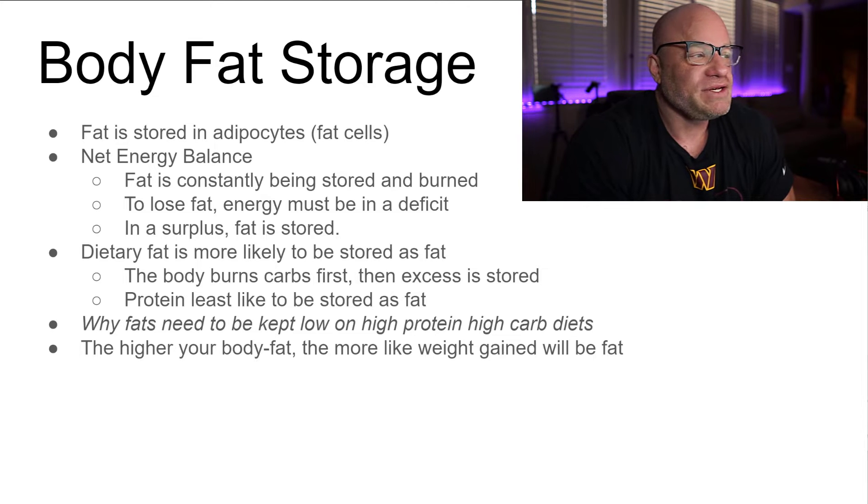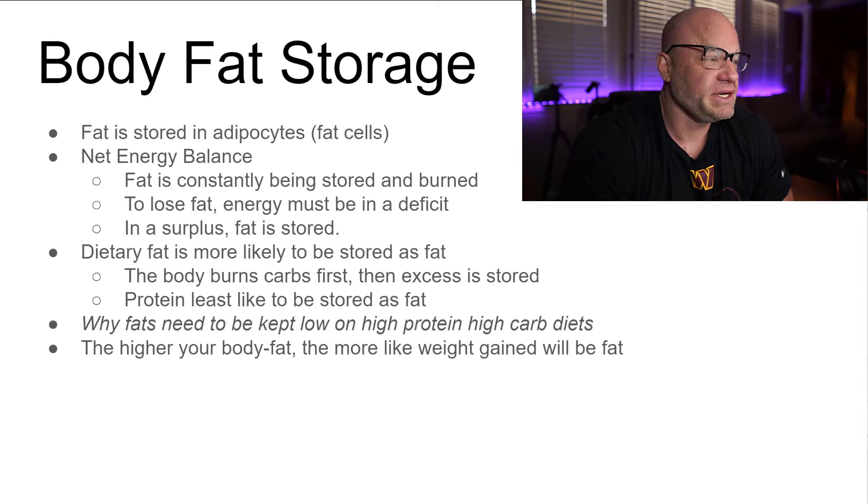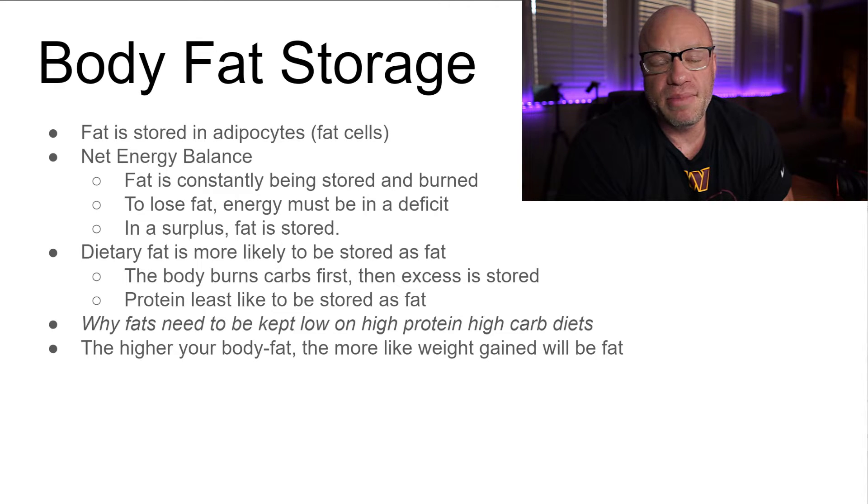Fat is stored in adipocytes, which are fat cells. At the end of the day, losing fat or gaining fat is about net energy balance — the law of thermodynamics, conservation of energy, calories in versus calories out. We have to burn more calories than we take in to burn fat. It's that simple. Fat is constantly being stored and being burned, even while we are in a deficit.